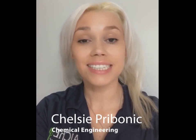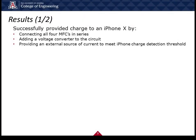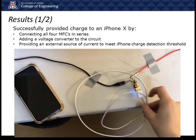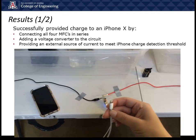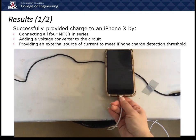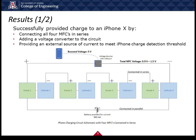Each of the four microbial fuel cells were successfully able to produce 0.3 volts each and each cell was easily constructed and very simple in design. We successfully charged an iPhone 10 by connecting all four of the cells in series, adding a voltage converter, and by providing an extra amount of current to meet the iPhone detection requirement. The schematic below shows a current and voltage booster in parallel and our four fuel cells in series to power the device.